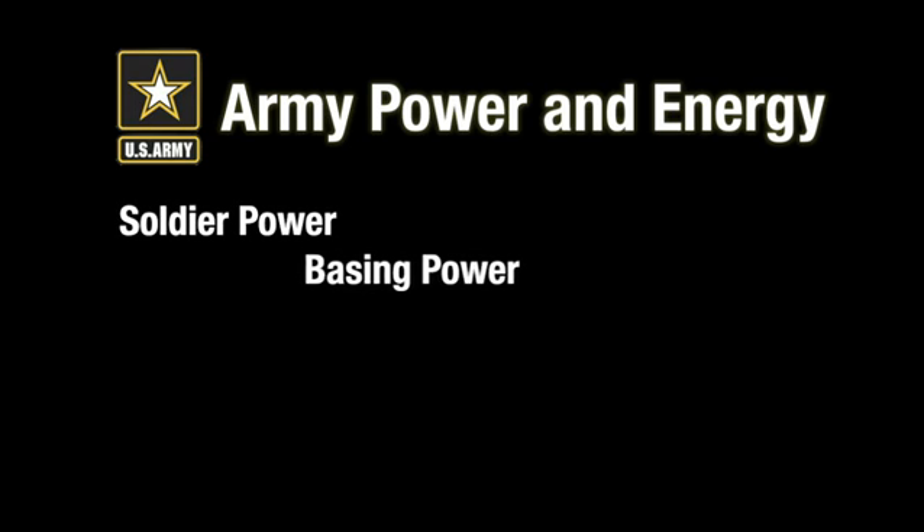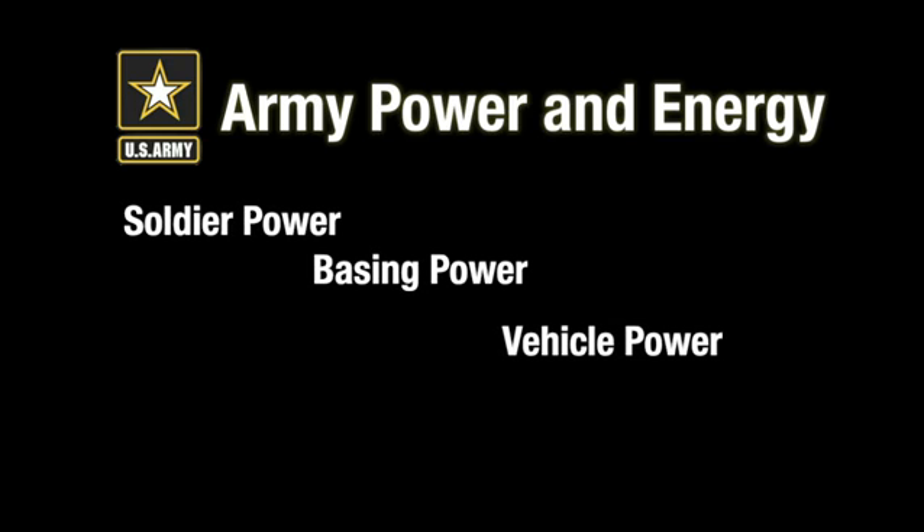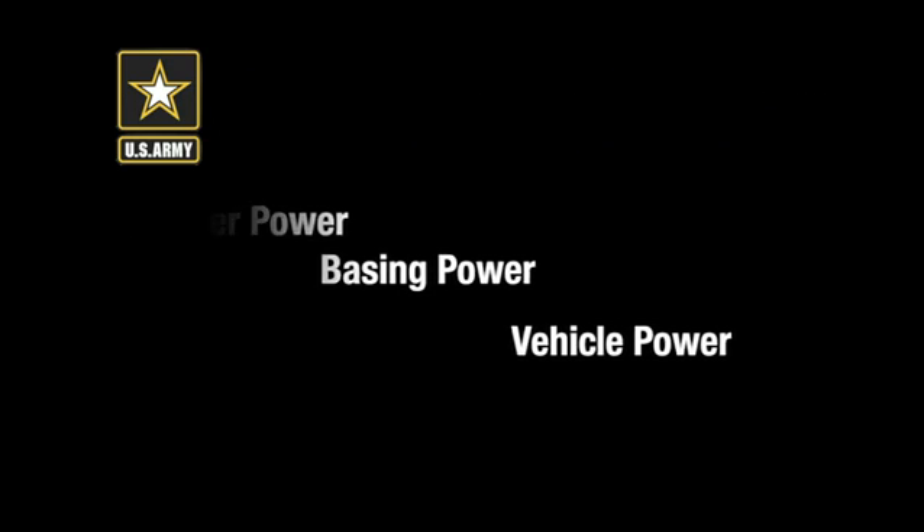Army Power and Energy focuses on three lines of effort: Soldier Power, the power and energy a soldier carries to power all electronic devices; Basing Power, the fuel, water, and energy to sustain our installations and base camps; and Vehicle Power — air, ground, tactical, and non-tactical — with a focus on better managing our fuel consumption.